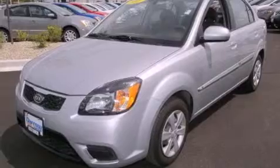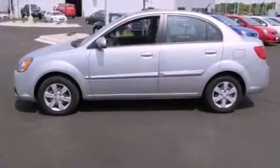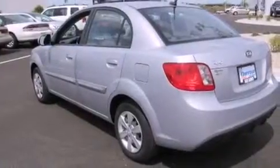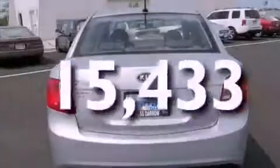All of the following features are included: air conditioning, a split-folding rear seat, a rear window defroster, a passenger-side vanity mirror, an anti-lock braking system, side impact airbags, and this vehicle has fewer than 16,000 miles on the odometer.